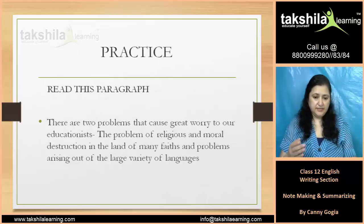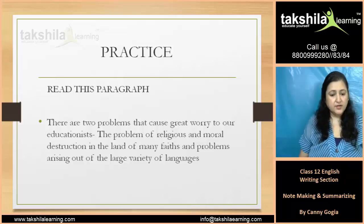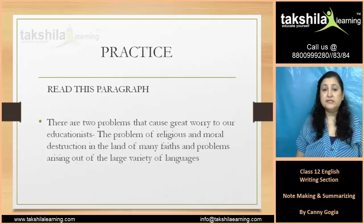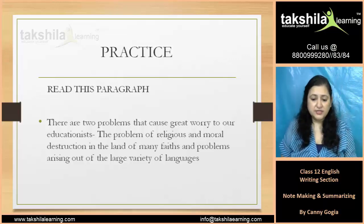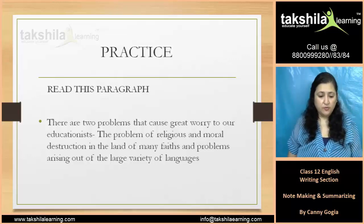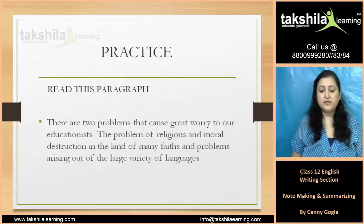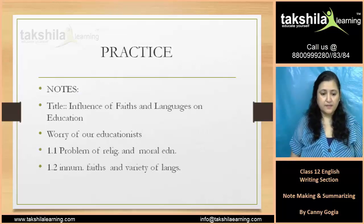Now there is a passage for practice. Read this paragraph: 'There are two problems that cause great worry to all educationists — the problem of religious and moral education in the land of many faiths, and problems arising out of the large variety of languages.'